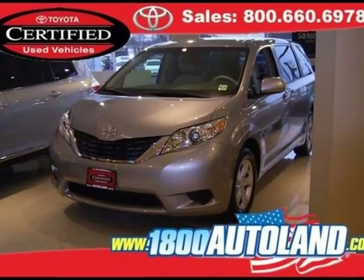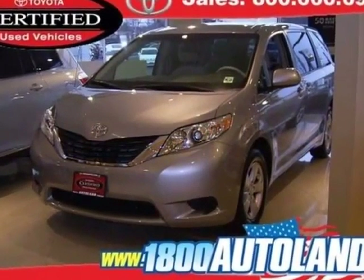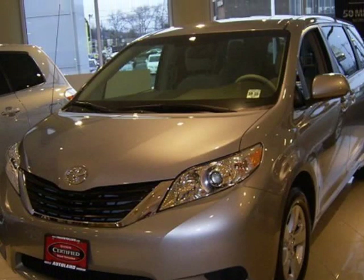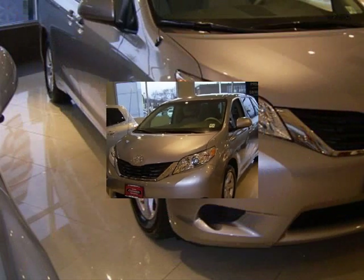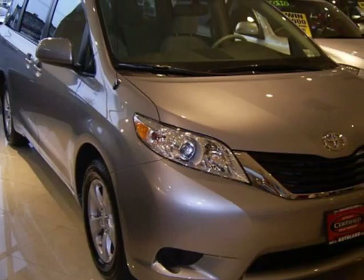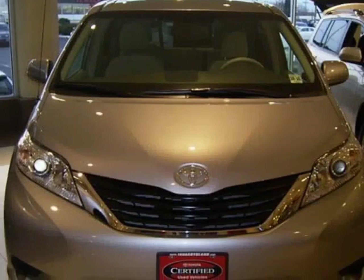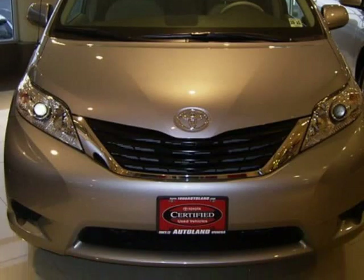We think you will love this certified pre-owned 2012 Toyota Sienna 5-door 8-passenger front-wheel drive, which has 4,787 miles. It comes fully equipped with a 2.7-liter inline 4-cylinder DOHC engine with variable valve timing, 4-wheel ABS brakes, and many other features.